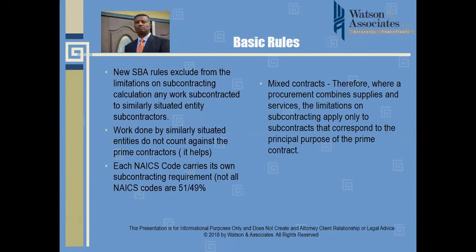In the example of a NAICS code with a 51-49 split, the 51% can include both the prime's and the subcontractor's contribution to the small business work, so long as the team partner or subcontractor is a similarly situated small business.